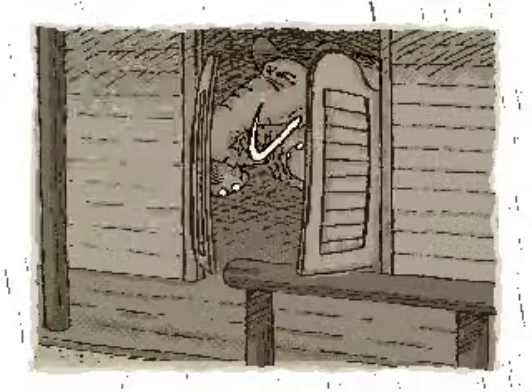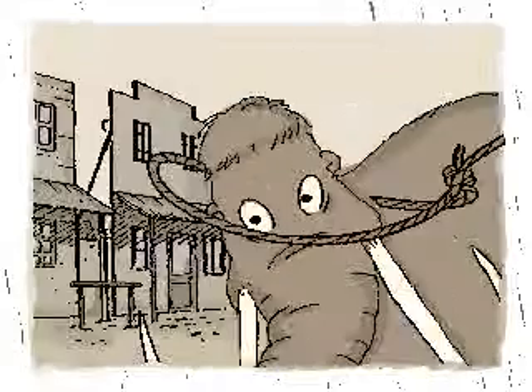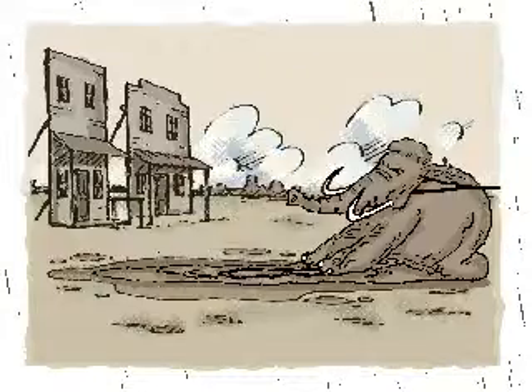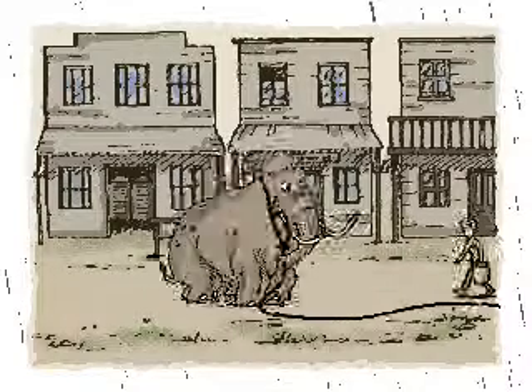Due to the nature of their job, stunt mammoths require regular bathing. However, an unwilling mammoth can use its weight very effectively to avoid being dragged to the washtub.